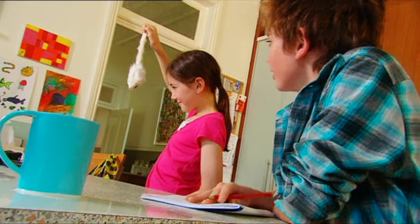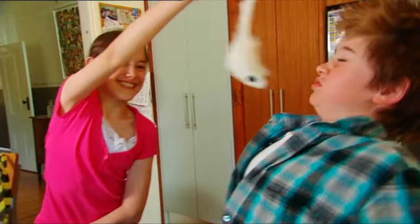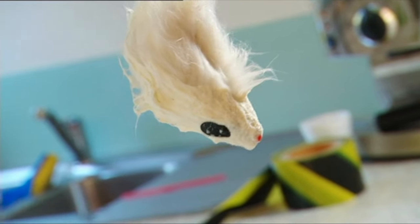Oh no! Now Holly's started playing with the mouse. Careful! Oh, there might be more spilt milk!